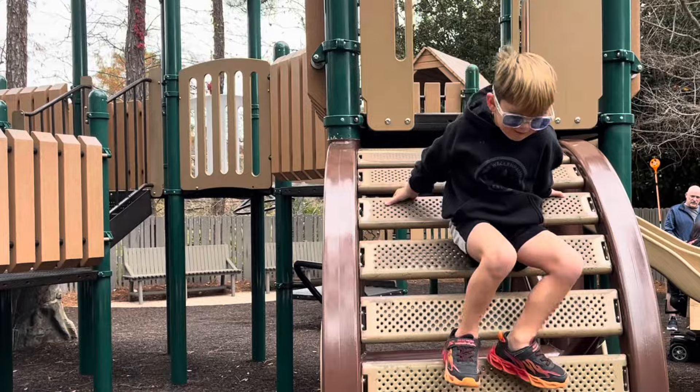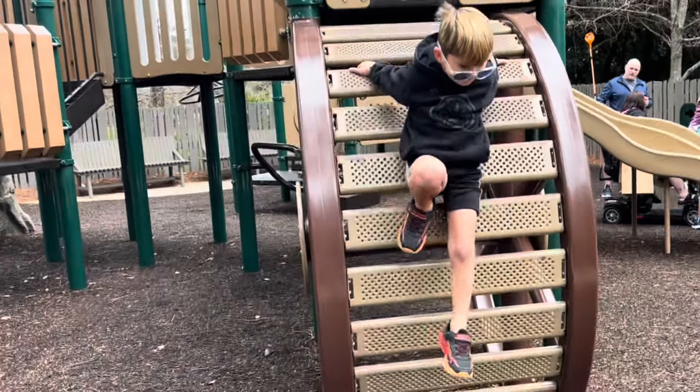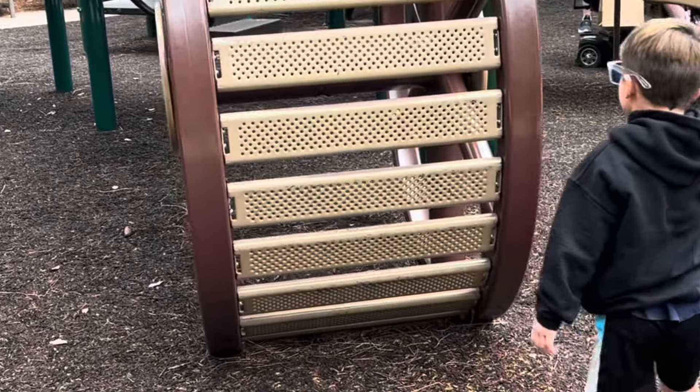Ringo over here thinks this is a slide — I'm telling you, it's not a slide. That went off well — you only messed up your glasses!